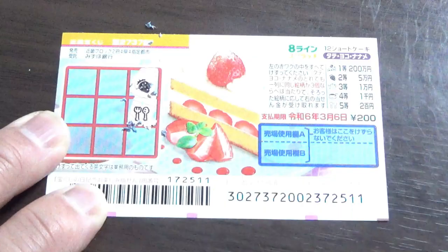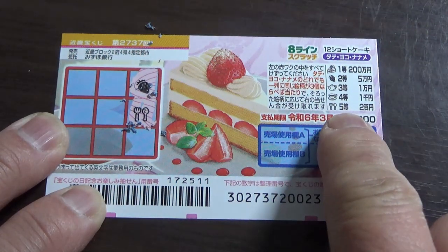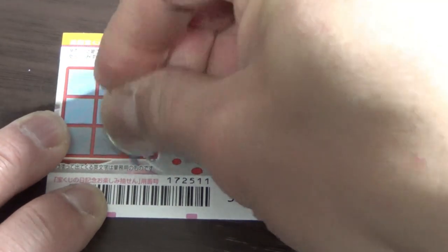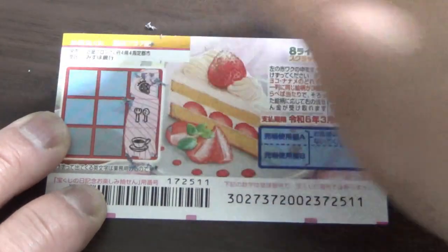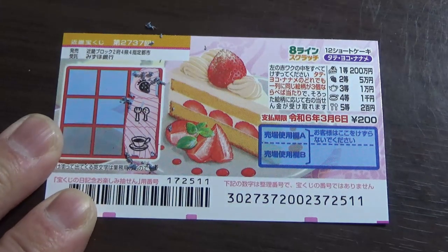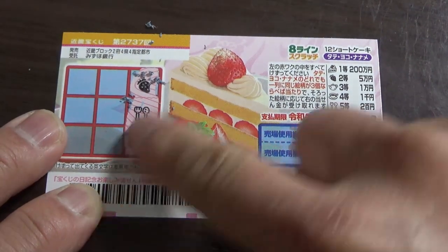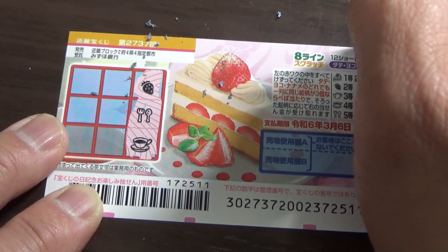A fork and a knife — that corresponds to the fifth prize, Nihakuen. No good. So vertical is no good. That's a cup on a saucer, which corresponds to the fourth prize, Sen-en. No good. Let's go Yoko.